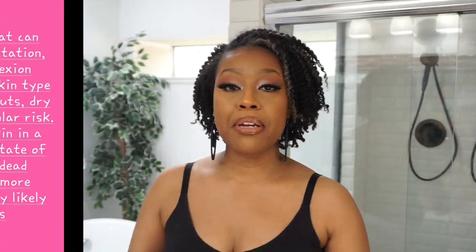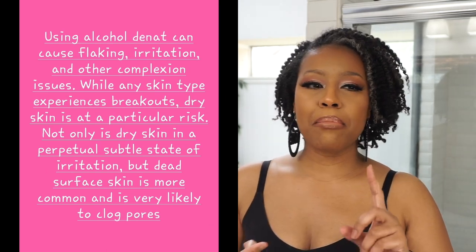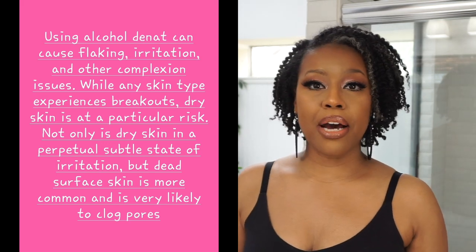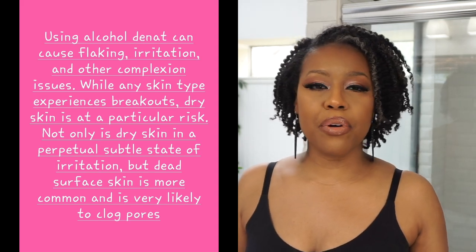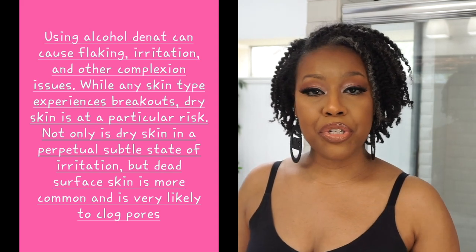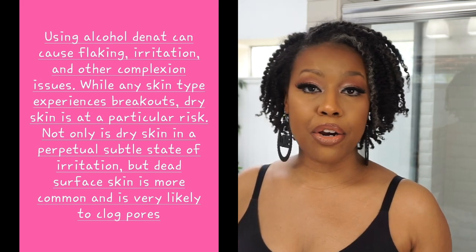Moving on, I noticed it has alcohol denat in it. Alcohol for some people can be very drying and can irritate the skin. Now, that's not to say you should never get a product with alcohol denat, but if you know you're sensitive to it and it's a trigger for your skin, definitely stay away from that.